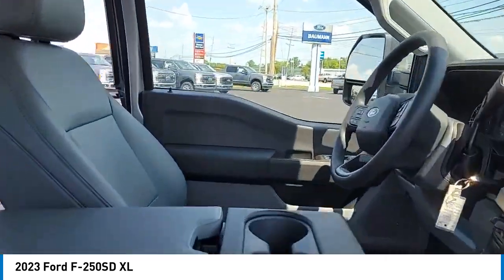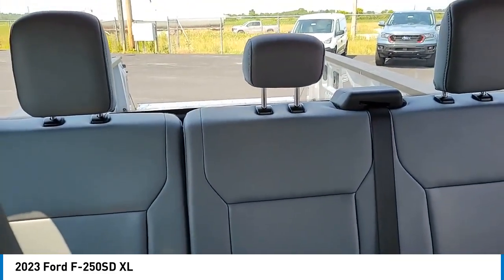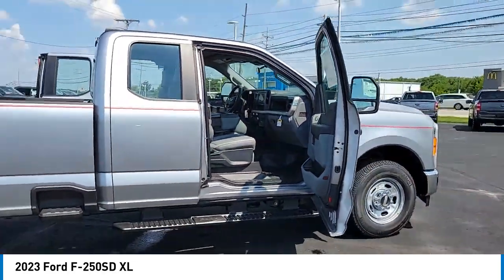Electronic stability control. Brake assist. Traction control. Rear step bumper. Remote keyless entry. Speed control. Front wheel independent suspension. Four wheel disc brakes. Low tire pressure warning.